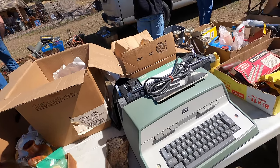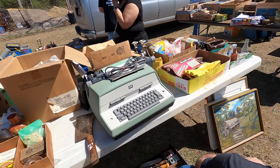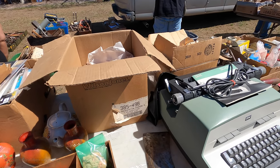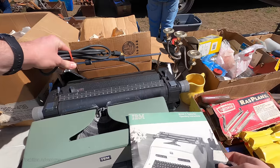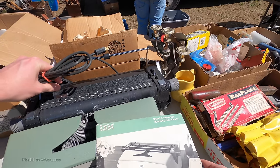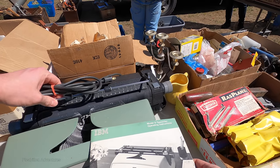How much is the IBM typewriter? $65. Assuming it works, $65 is a really good deal. I've never seen one before — I got a Remington Noiseless. For some reason I did not end up buying this, and looking back I really wish I had.